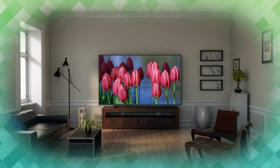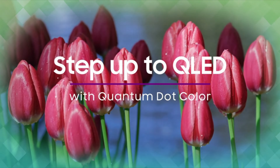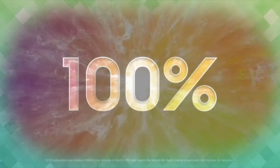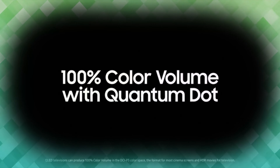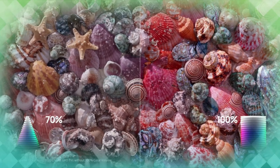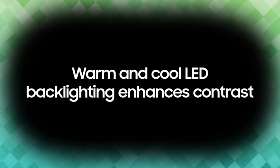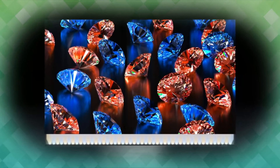Samsung 32-inch Class QLED Q60A Series 4K UHD Dual LED Quantum HDR Smart TV. Enjoy ultra intense 4K vivid color and sharpened clarity with the Q60A. It combines quantum dot technology with the power of 100% color volume to deliver a billion shades for colorful, razor-sharp visuals.